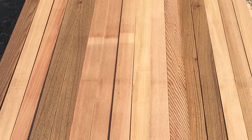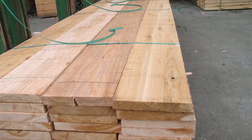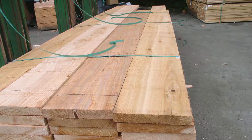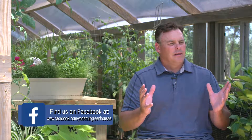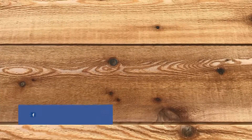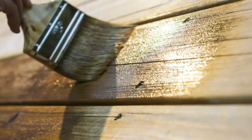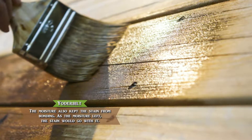Another problem with cedar is that it's not kiln-dried — it's not run through a drying process — so the lumber has a high moisture content. We'd build a beautiful greenhouse, and then over a few months the cedar would shrink. That perfect greenhouse wouldn't look as perfect several months down the road because of the gaps. The stain also wouldn't bond to the wood as well because the moisture content kept the stain from bonding, and as the wood dried out and the moisture left, the stain would go with it.